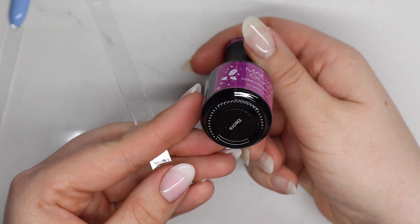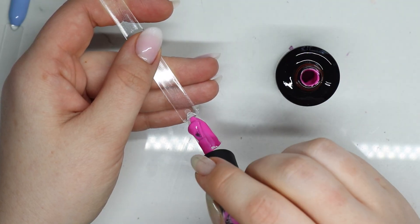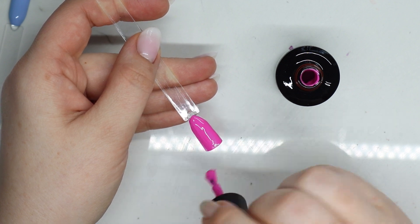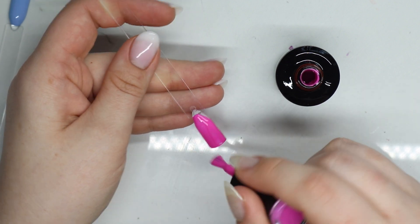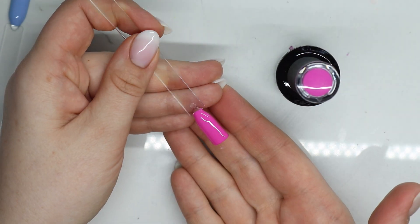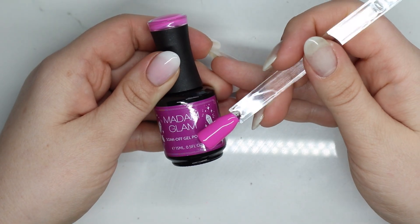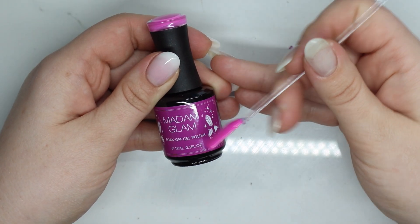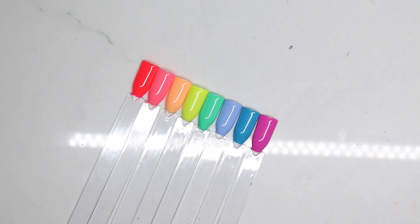Last but not least is Electra — a beautiful fuchsia purple-pink. This is definitely pink in my opinion, but there is a little bit of a purple undertone to it, so it's like the perfect fuchsia color. Here is Electra, and here it is matte. Do you need a moment? This collection — 10 out of 10.